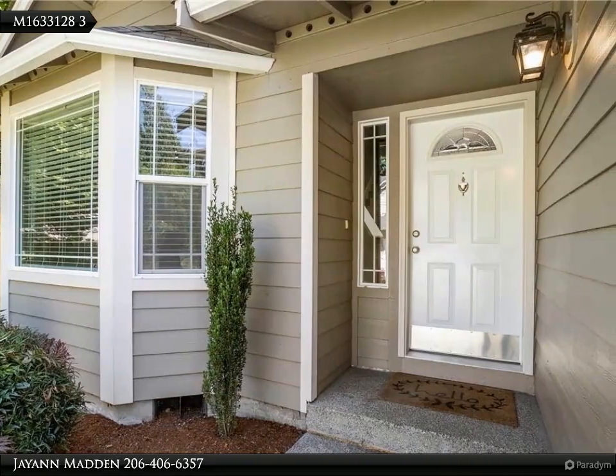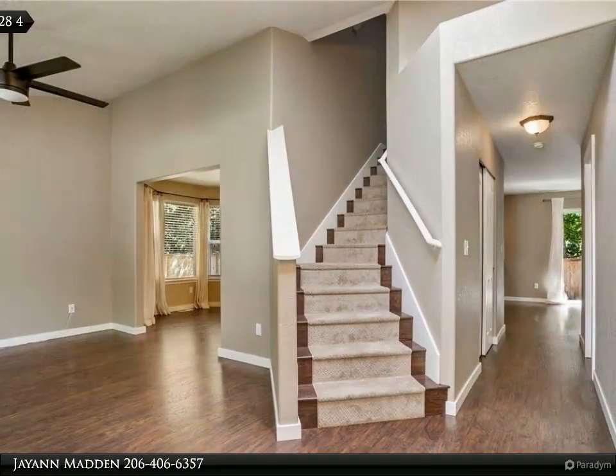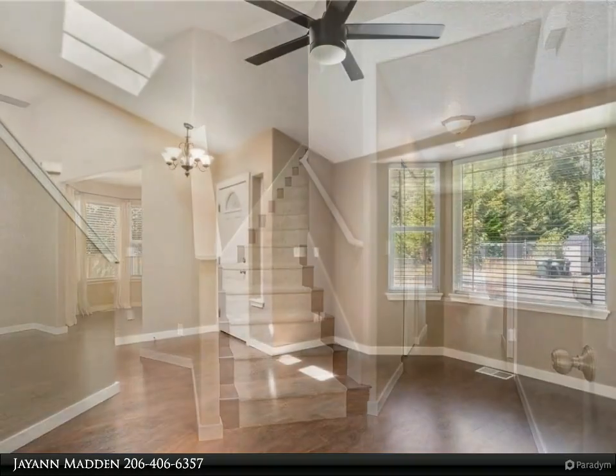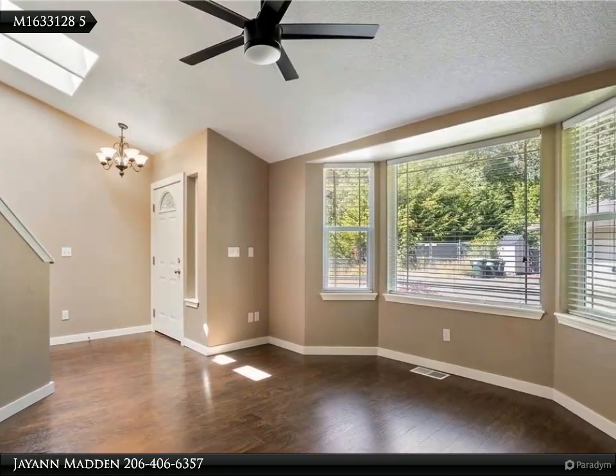Features include skylights, an extra family room, formal dining, and an updated open-concept kitchen and living space. The modern kitchen has white subway tile and a gas range. Upstairs are four bedrooms, including a master with a walk-in closet and ensuite spa-like bathroom.